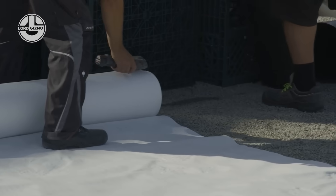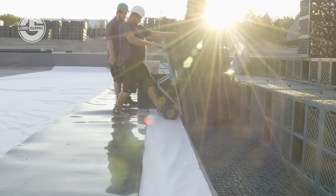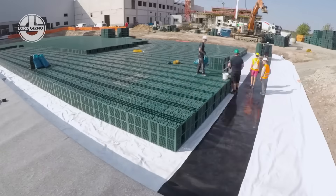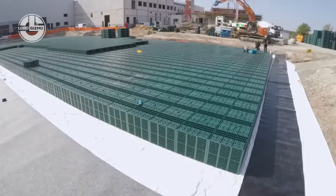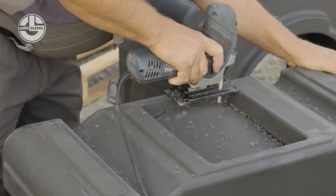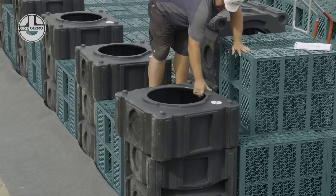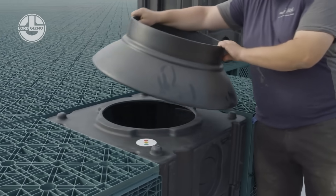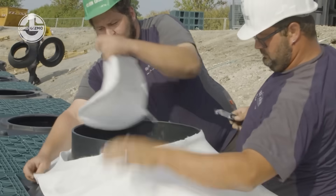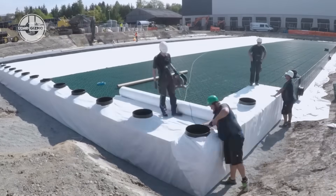The geo-textile wrap keeps dirt out, water in, and the whole system breathing like it's doing yoga underground.